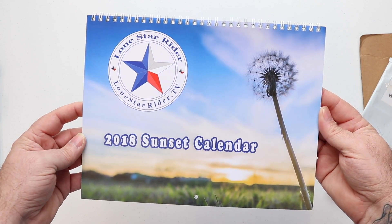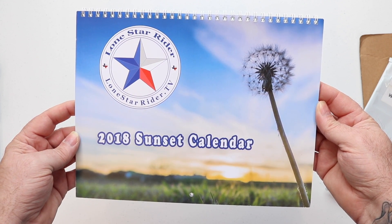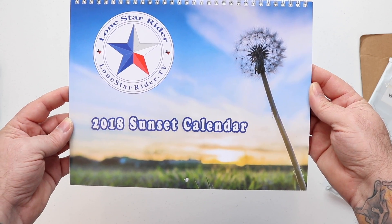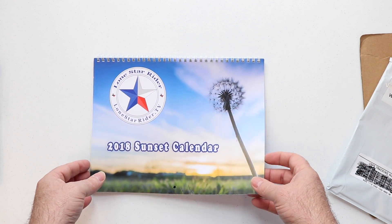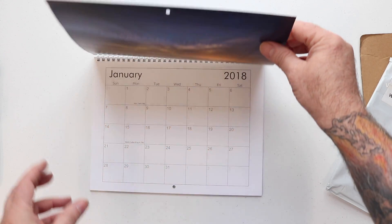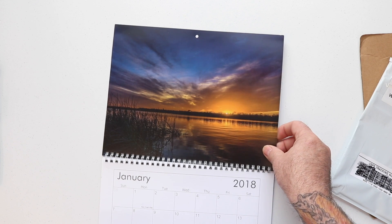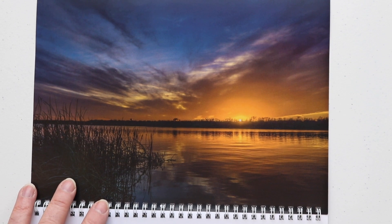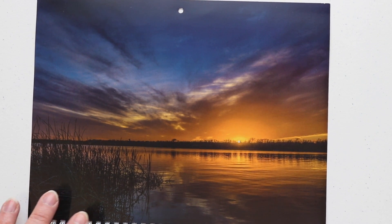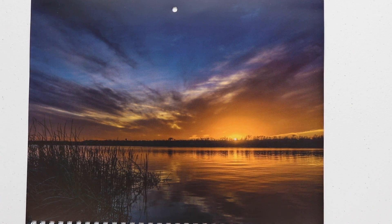As you can see, it says Lone Star Ryder, LoneStarRyder.TV, 2018 sunset calendar. From what I've seen from just the few shots that he showed, this thing is gorgeous. I'm just going to put it up here and zoom in so you can actually see the sunset parts of this calendar as I flip through the pages.